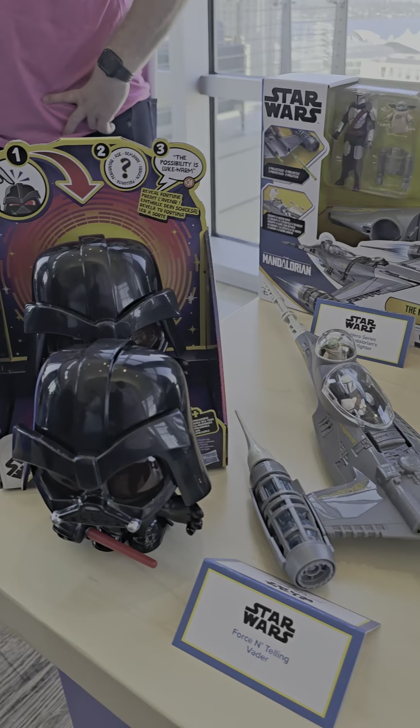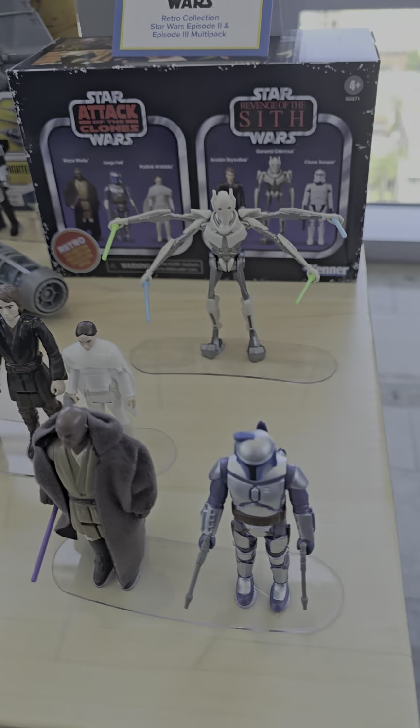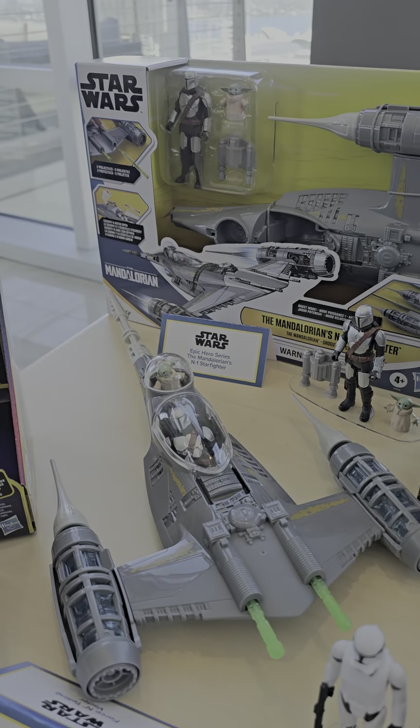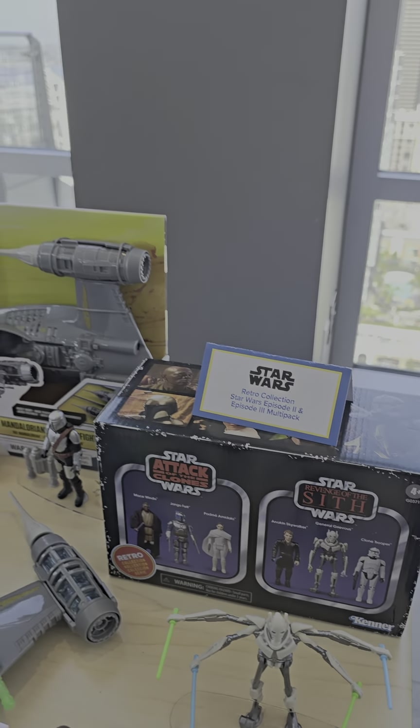We've got big heads and other items — there's Grievous over there. You've got the N1 Starfighter. Pretty nice.